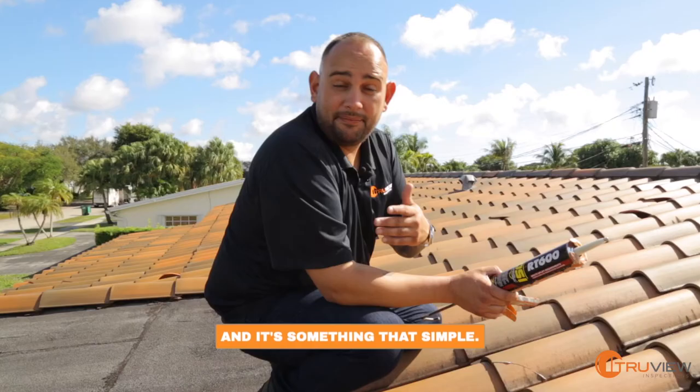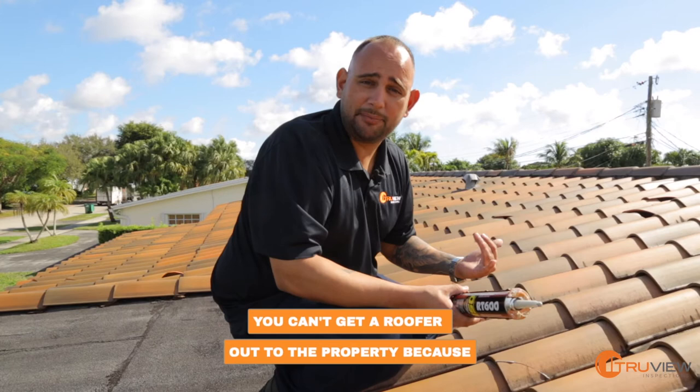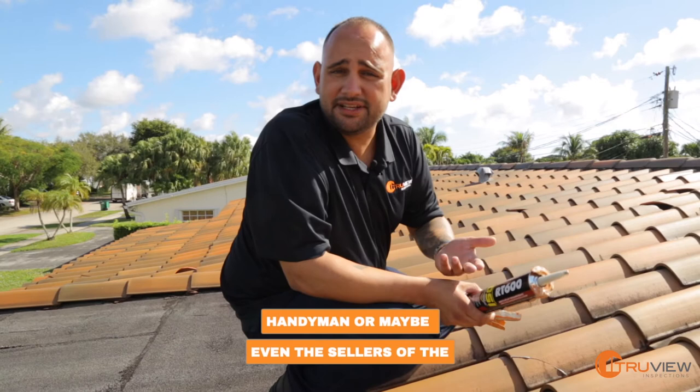I'm not asking you as a realtor to do it yourself, but when you have a transaction held up and you can't get a roofer out to the property because they don't want to do a little job, this is something you could suggest to a handyman or maybe even the sellers of the home to help close on the transaction. This could help bring a solution to something that is so common, because almost every house has broken roof tiles.